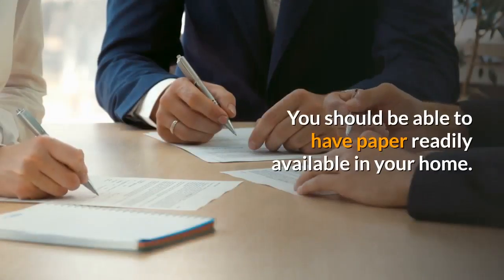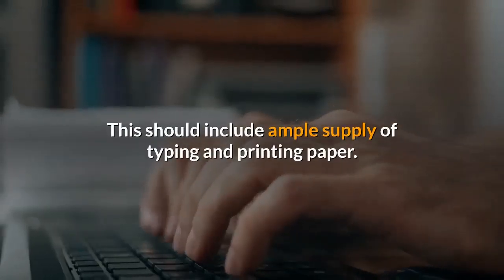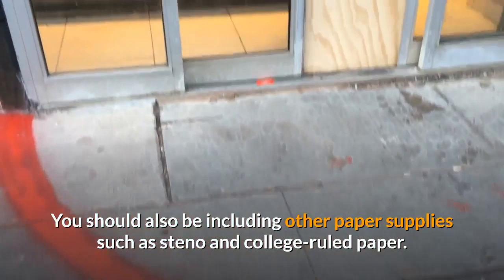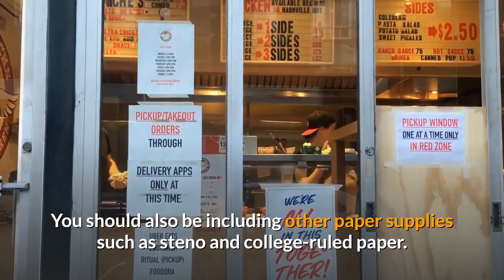You should be able to have paper readily available in your home. This should include an ample supply of typing and printing paper. You should also include other paper supplies such as steno and college-ruled paper.